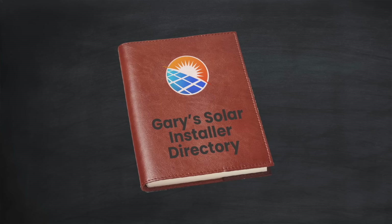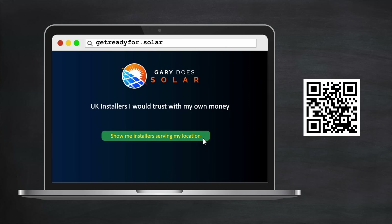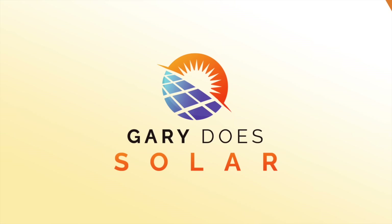Alright then, there you go. I hope you like the utility, and I'd love to hear your feedback on it. I'm hoping that when you try it out, you'll see that getting solar panels on your property makes a lot of sense. And of course, you'll want to reach out to a solar installer to get things rolling. To help with that, if you live in the UK, I have a directory of installers that I'd personally trust with my own money to do a great job. Just type getreadyfor.solar into your browser, or scan the QR code here to connect with them and get quotations. Please can you help me by sharing the link to the utility itself or this video with your friends and family. Thank you.